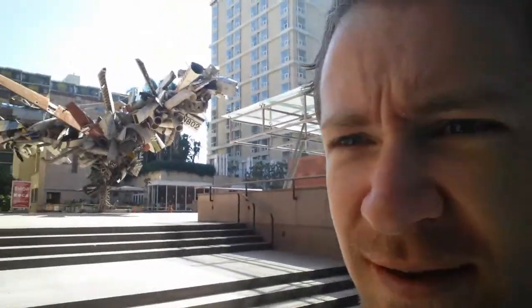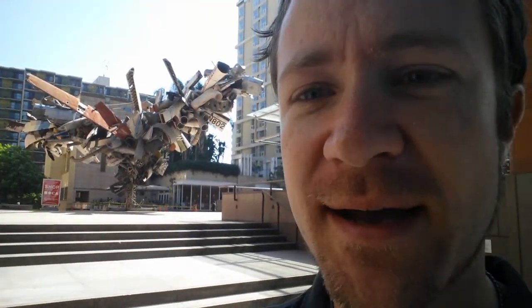Here we have the sculpture that inspired Robot Chicken. That's right — Seth Green saw this and decided he wanted to do claymation about things from the 80s.